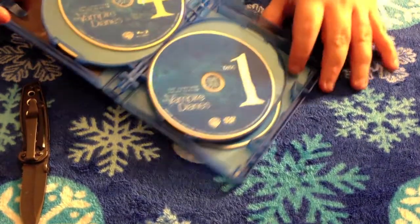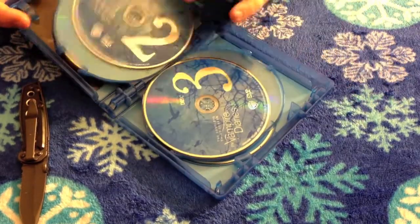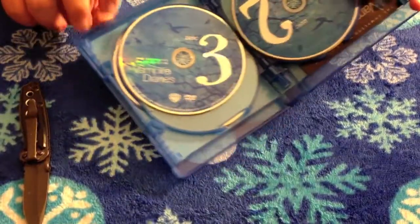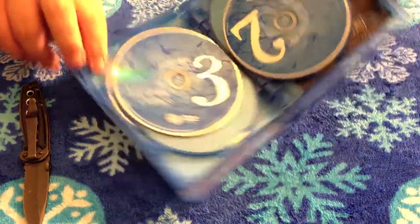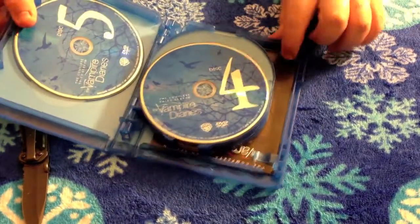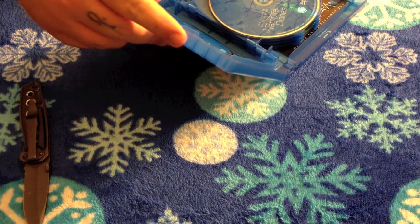Now moving on to the DVDs: disc one, disc two, disc three, disc four, and disc five.